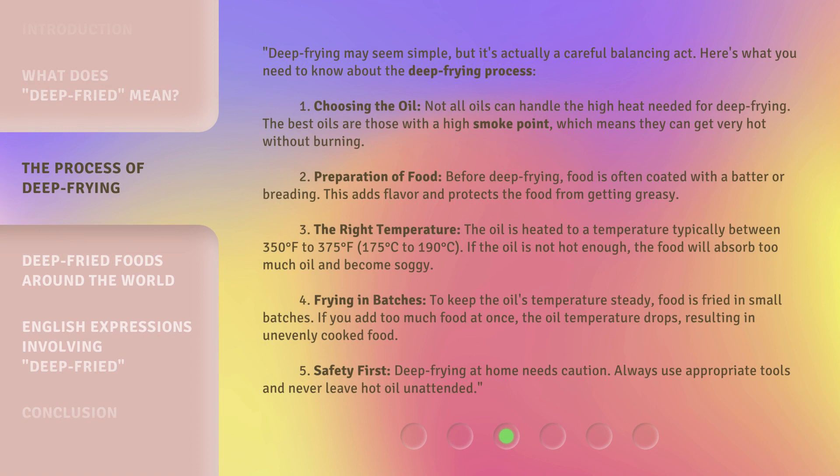Deep frying may seem simple, but it's actually a careful balancing act. Here's what you need to know about the deep frying process. First, choosing the oil: not all oils can handle the high heat needed for deep frying. The best oils are those with a high smoke point, which means they can get very hot without burning. Second, preparation of food: before deep frying, food is often coated with a batter or breading. This adds flavor and protects the food from getting greasy.